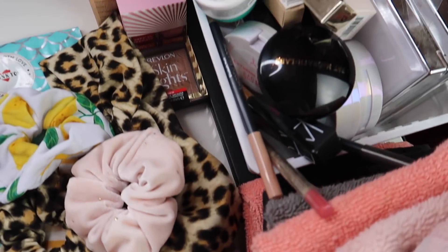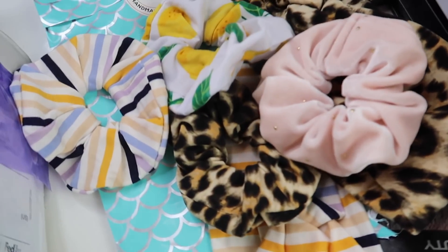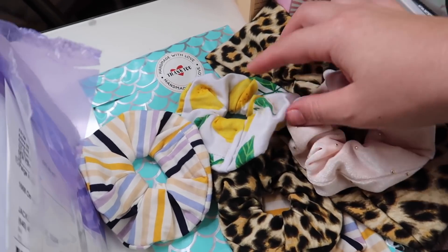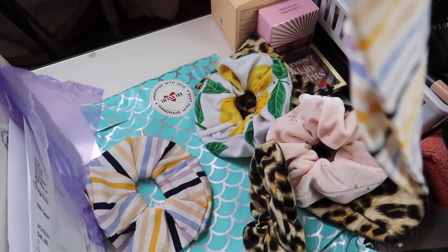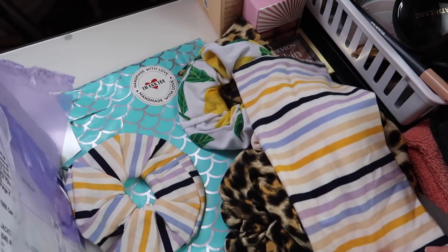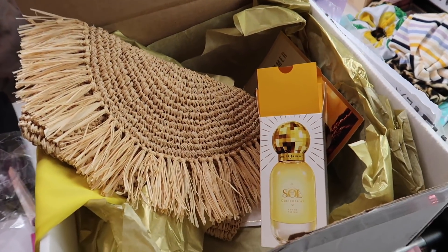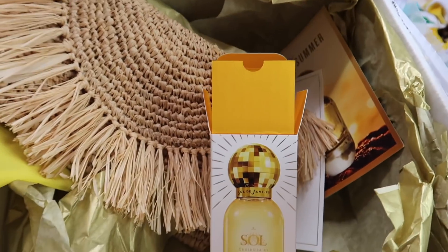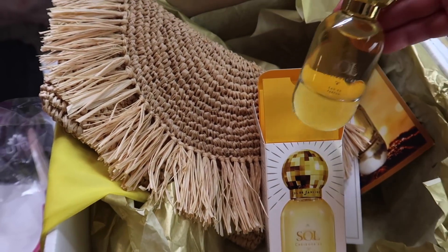This is everything that I've had in my everyday makeup drawer for the past three months or so. I have a bunch of products accumulated on top from different things. I just ordered some more scrunchies and stuff from Lovely Locks Design — I'll link her Etsy shop down below, she makes the cutest scrunchies and little turbans. I also have this PR package from Sol de Janeiro; they just released a new perfume.